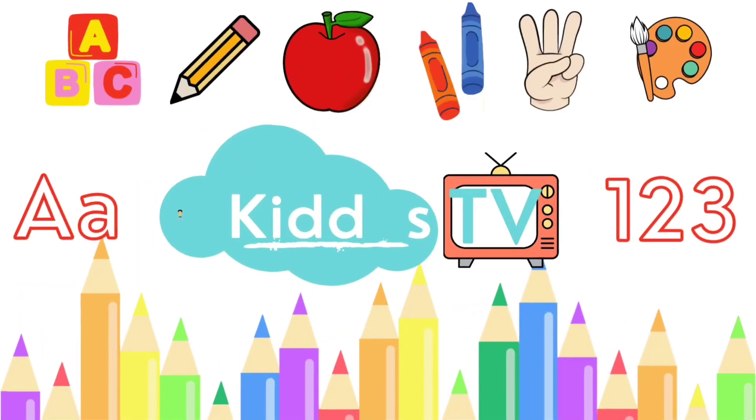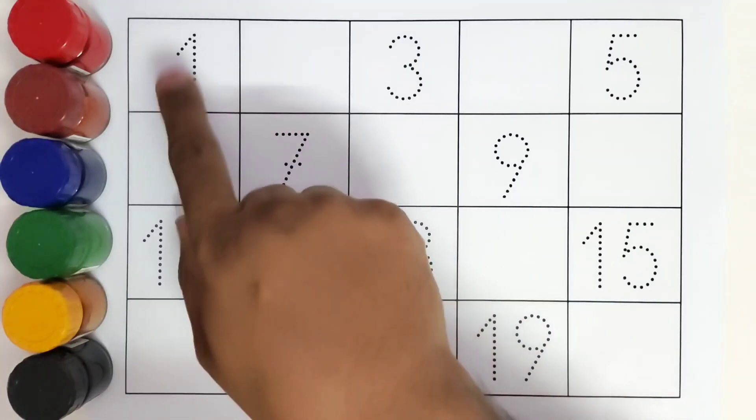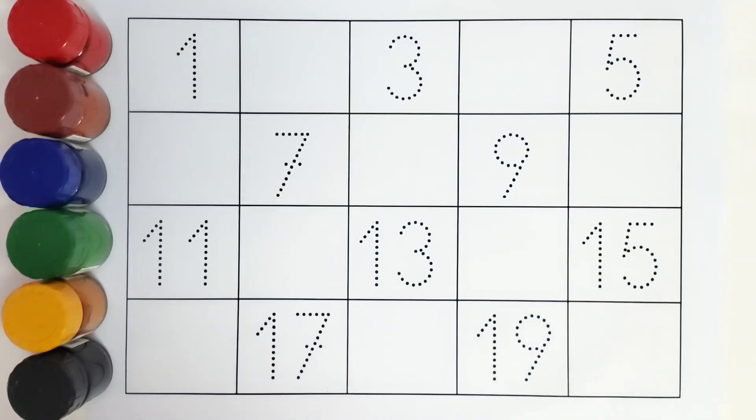Hello kids, welcome to Kiddos TV! Today we are going to learn the numbers. We will be tracing all these numbers and we will find the missing ones. Let's get started!